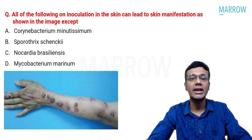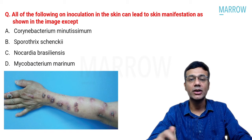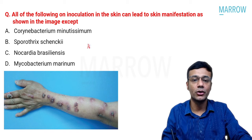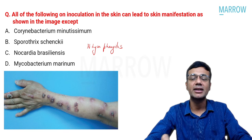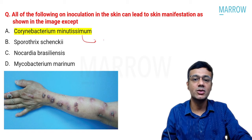A repeat question on nodular lymphangitis asks which organism, on inoculation, does NOT produce lymphangitic spread. Corynebacterium minutissimum is the exception — it causes erythrasma, not nodular lymphangitis. The other organisms (Sporothrix schenckii, Nocardia brasiliensis, Mycobacterium marinum) all cause nodular lymphangitis.